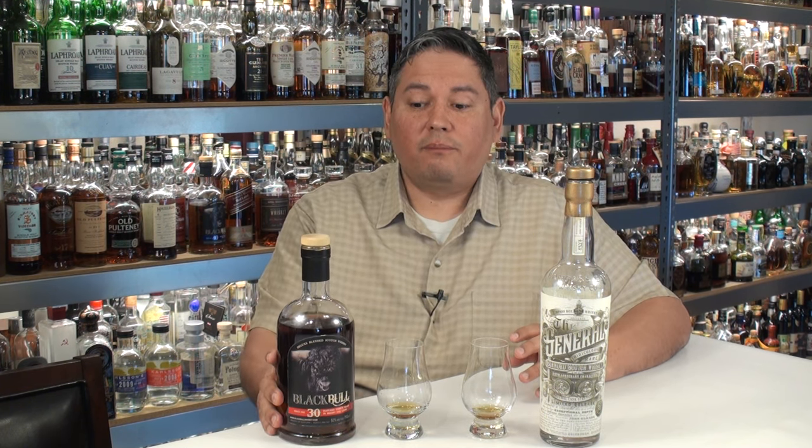I'd be happy with either one of these. So if you happen to see them at auction or by sheer luck in a store somewhere — buy them. I hope you enjoyed this video. Keep leaving those great comments; I appreciate that. If you're on Facebook, Twitter, or Instagram, you can find me there at Liquor Hound and message me if you have any questions. Thank you for watching — everybody have a great evening and cheers.